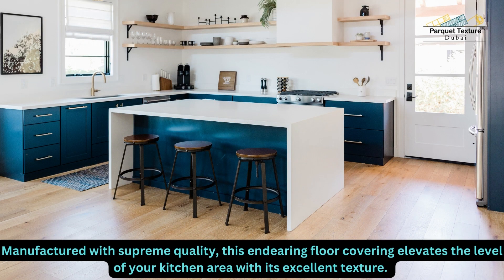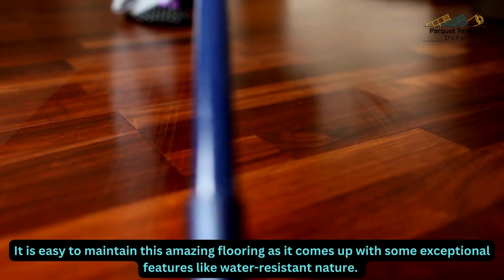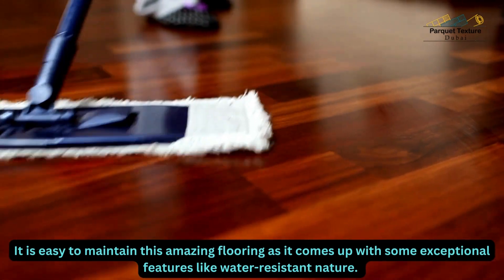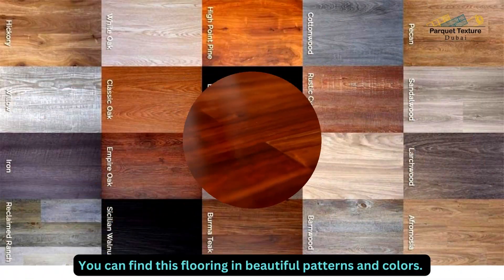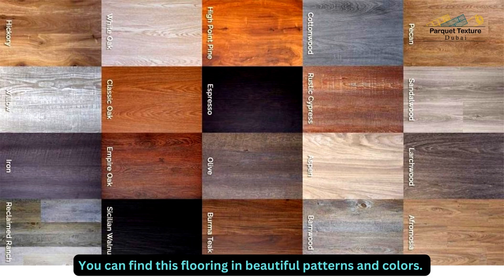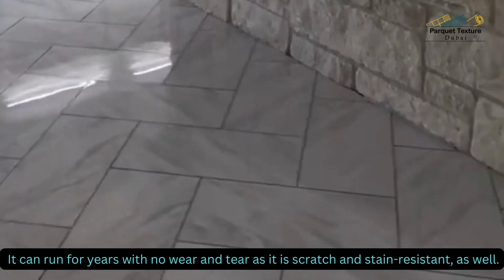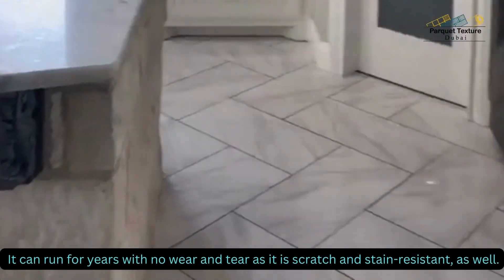Manufactured with supreme quality, this endearing floor covering elevates the level of your kitchen area with its excellent texture. It is easy to maintain this amazing flooring as it comes up with some exceptional features like water-resistant nature. You can find this flooring in beautiful patterns and colors. It can run for years with no wear and tear as it is scratch and stain-resistant as well.